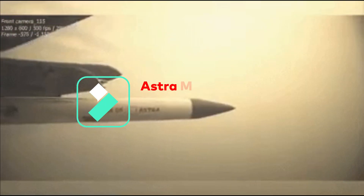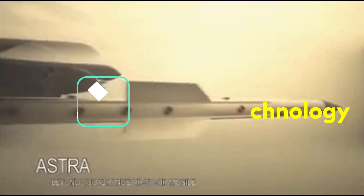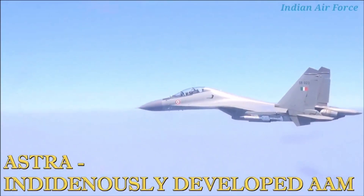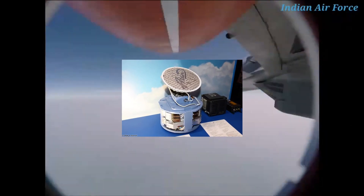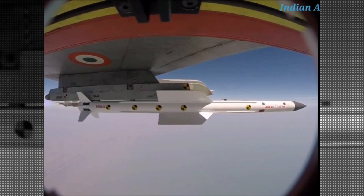As many of you would be aware, Astra uses inertial mid-course guidance through a secure data link from the mother aircraft, followed by active radar homing from its seeker head for terminal guidance. When Astra was being developed, DRDO had not yet developed indigenous seeker technology. To avoid delays in the development process, the initial development of Astra was done using the Russian AGAT-9B1103M active radar seeker for terminal guidance. The entire development and design of Astra, including firing trials up to 2017, was conducted with this Russian active radar seeker.